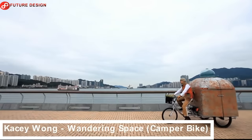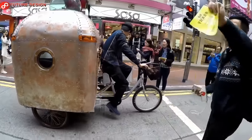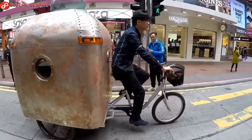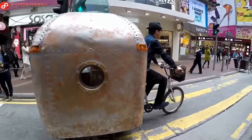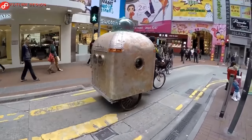Casey Wong — Wandering Space Camper Bike. Wandering Space is a mobile three-wheeled camper that looks like a spaceship recycling bin. This micro-mobile bike camper has storage, cooking and sleeping devices that allow its users to make short stays in the city or in the wilderness.